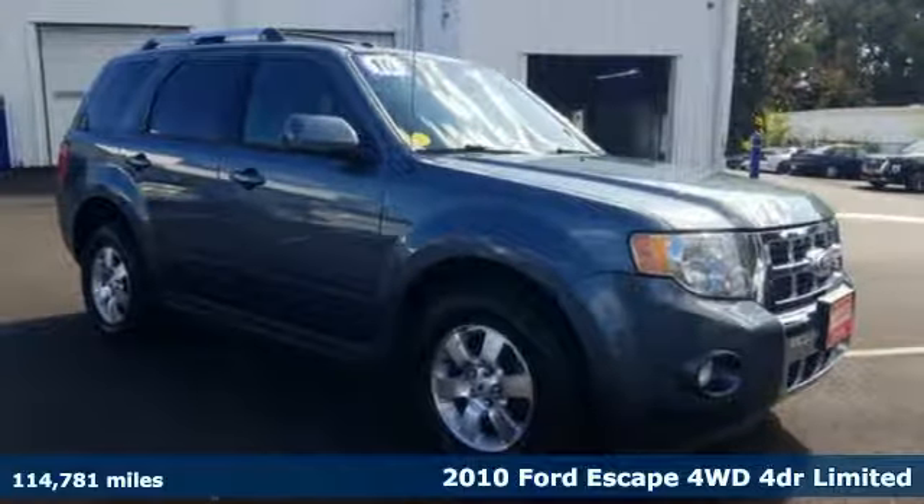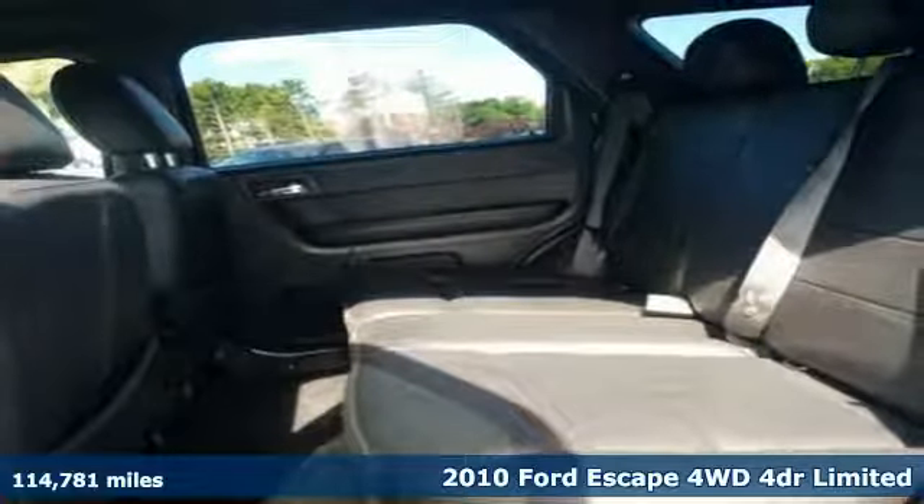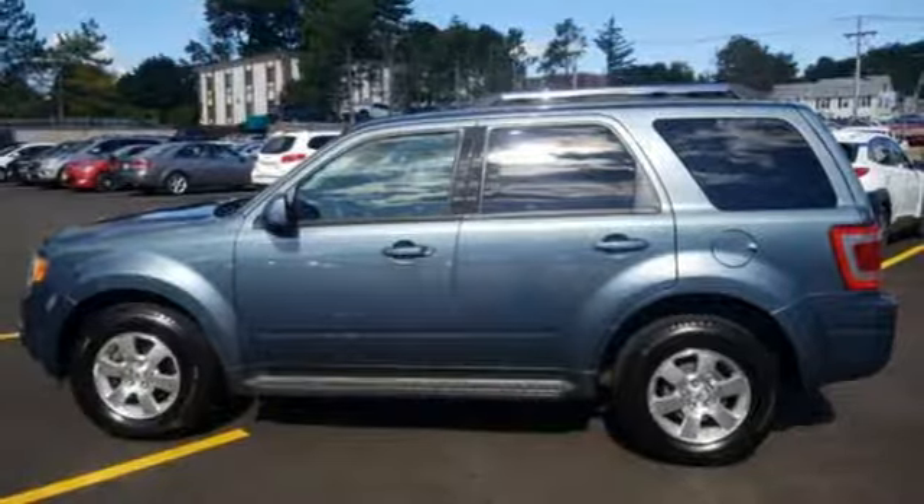It's a 2010 Ford Escape. Yield to adventure, this SUV will take you and your toys to far away places. It comes with features you need, and better yet, want.